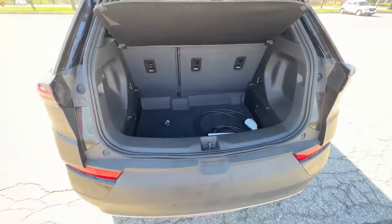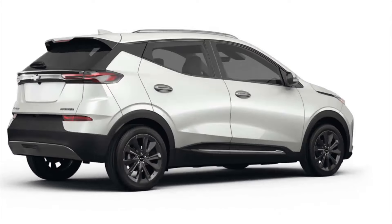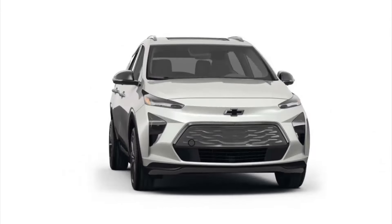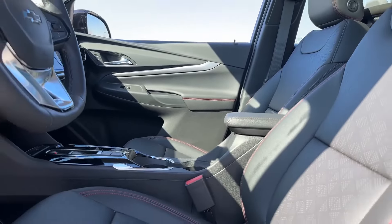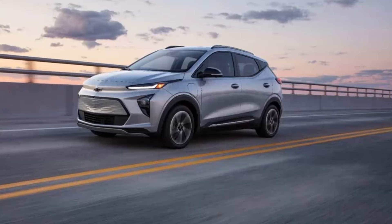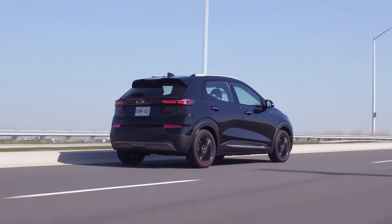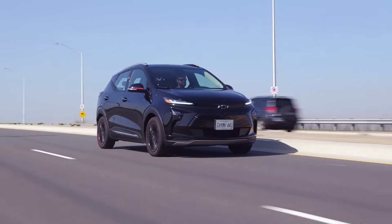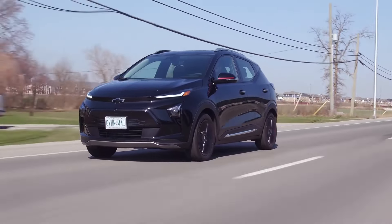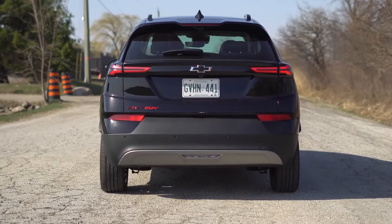The Bolt EUV is 6 inches longer than the Bolt EV but only marginally taller. Its overall length falls between its two close competitors, the Hyundai Kona Electric and Kia Niro EV. Like those two vehicles, it accommodates five passengers, but four will be more comfortable. Both the Hyundai and Kia have more cargo space behind the second row of seats.